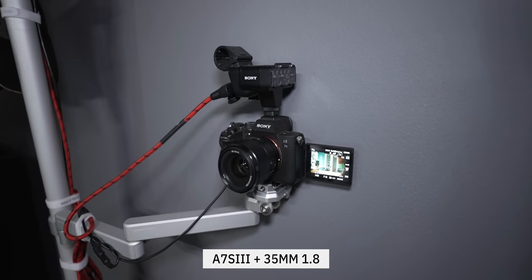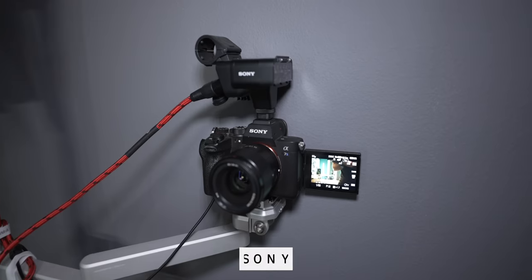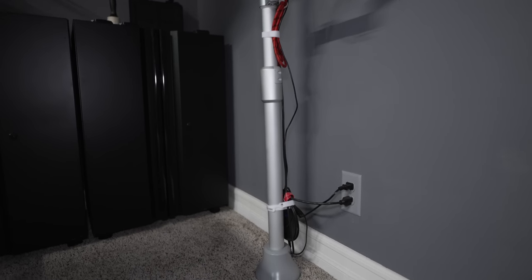Whenever I sit down here, I have my audio, my light, and I can just hit record on the camera and start recording. The camera I'm using is the Sony A7S Mark III — probably overkill for an office camera, but I use two A7S Mark III's to make all of my videos. When I'm home, I just put one over here. The Rode NTG4 is an XLR microphone, so I have the Sony XLR adapter on top, and I'm using a battery adapter plugged into the wall so I never have to worry about batteries.